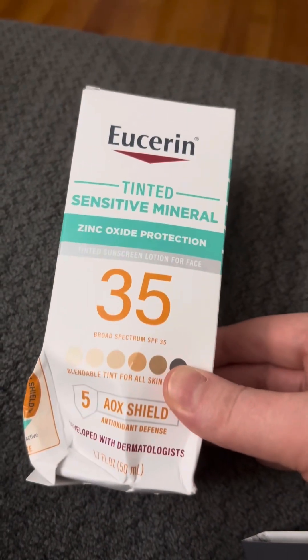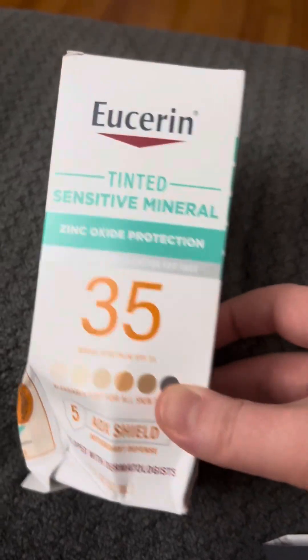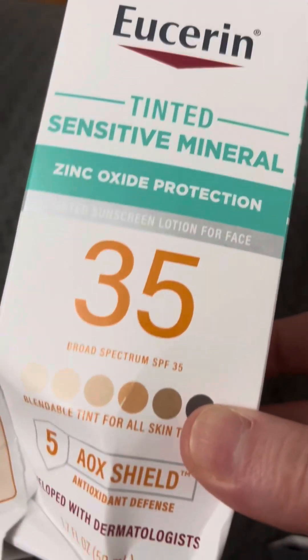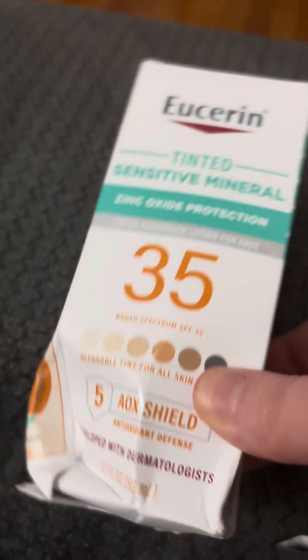This is Eucerin — I smushed it a little bit, that's my fault, it didn't come smushed. This is a full-size product, so Pinch Me is quite good for this product that I ended up receiving. This was shipped free without having to pay the 600 coins. It was like an urgent review product.